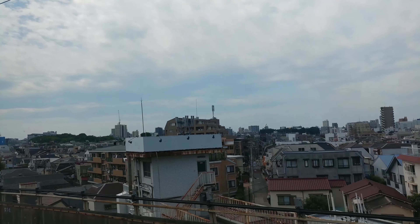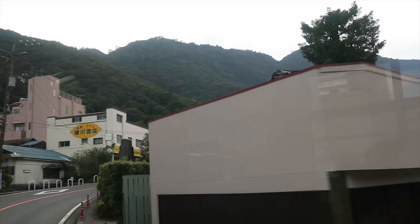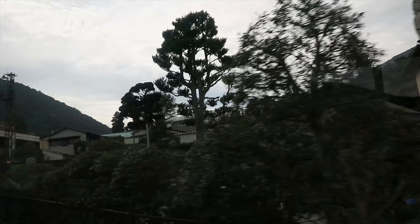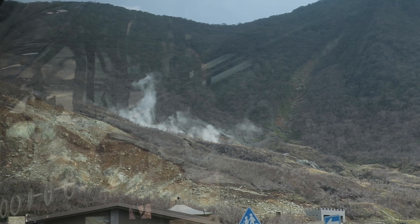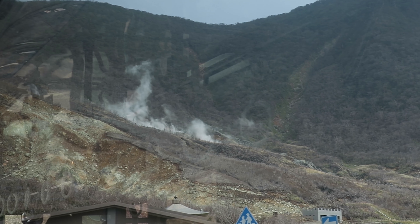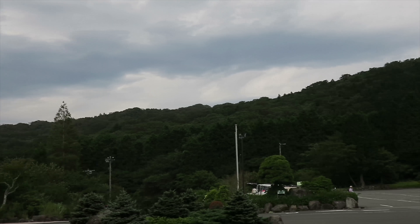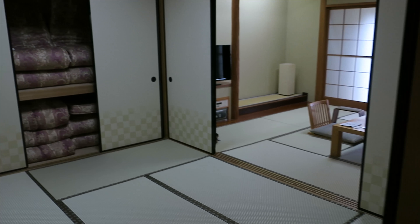Luckily it cleared up and we were able to explore while it was just gray outside. But most definitely do not want to go while it's pouring. The shopping street outside of the temple, called Nakamise, is a really long shopping area where you can buy pretty much any souvenirs you're looking for, and it has to be one of my favorite places that we went while we were in Tokyo.